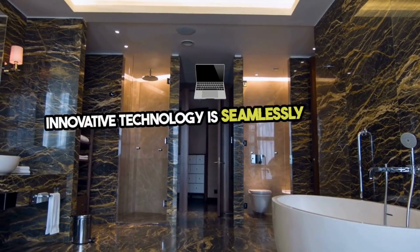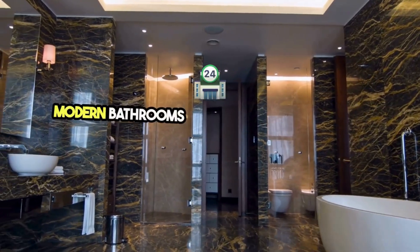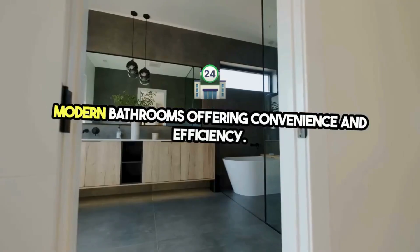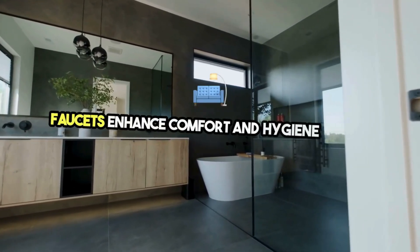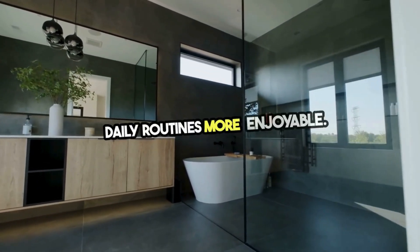Innovative technology is seamlessly integrated into modern bathrooms, offering convenience and efficiency. Heated floors, smart toilets, and touchless faucets enhance comfort and hygiene, making daily routines more enjoyable.